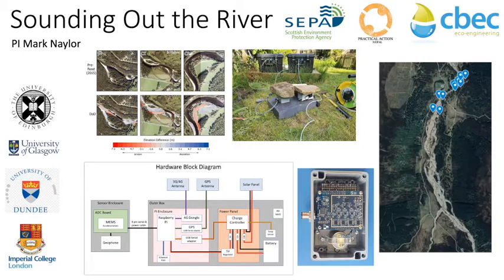The monitoring of bedload has been poorly understood because it's very hard to instrument and monitor — it's such an erosive environment. So we're looking to develop low-cost sensors that could be used to supplement what already exists at stream gauge stations, or could be deployed in regions of interest.